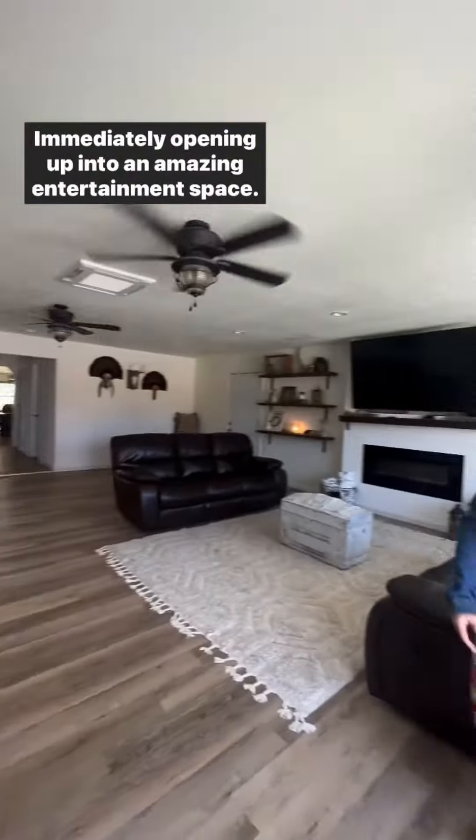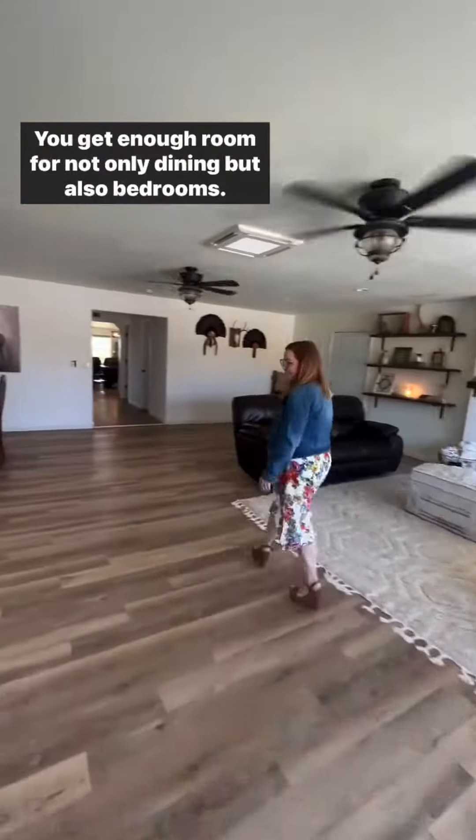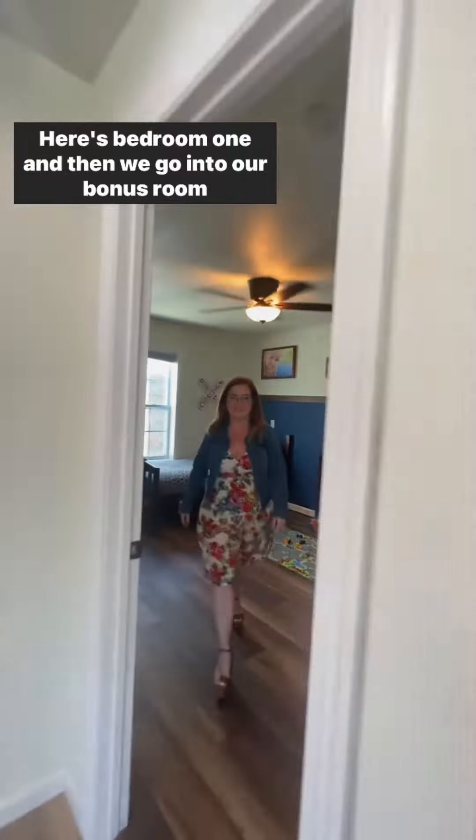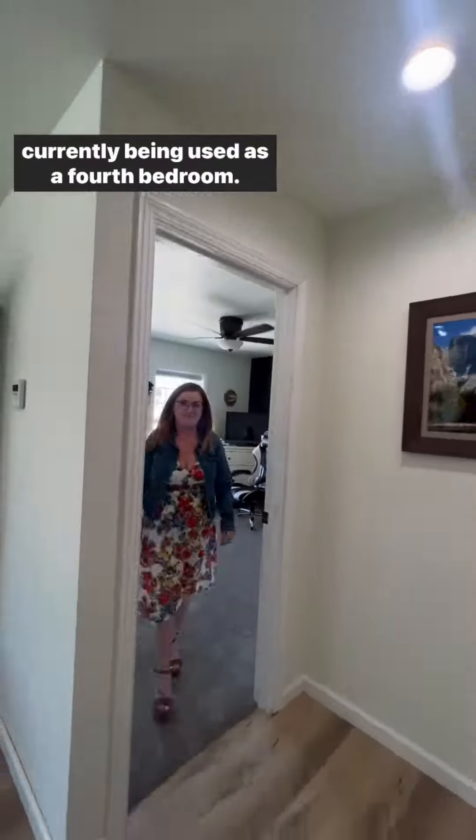Immediately opening up into an amazing entertainment space, you get enough room for not only dining but also bedrooms. Here's bedroom one and then we go into our bonus room, currently being used as a fourth bedroom.